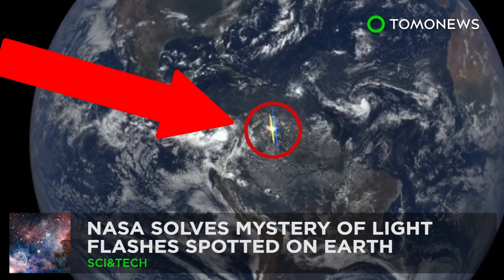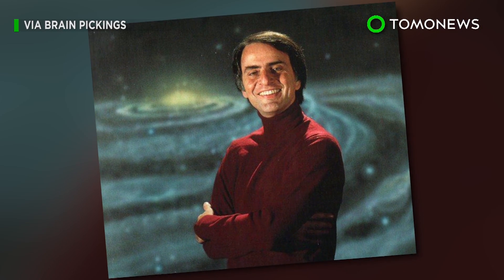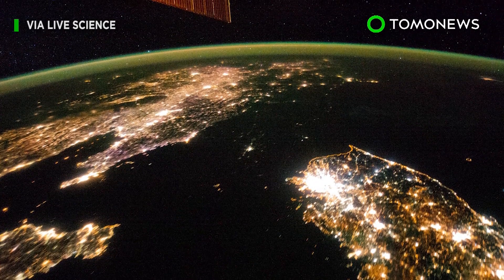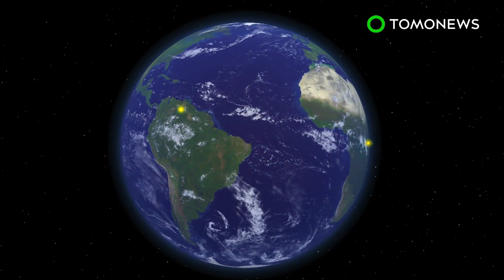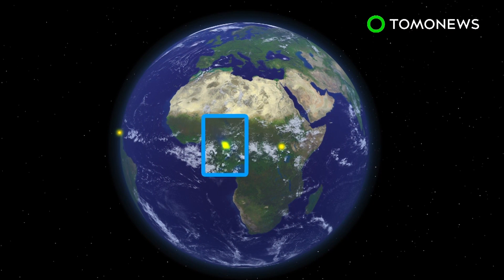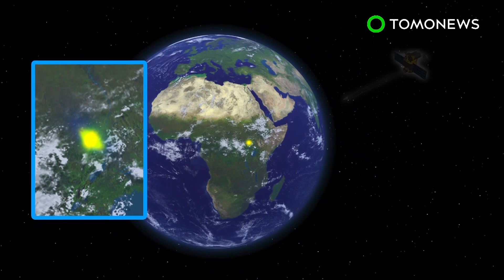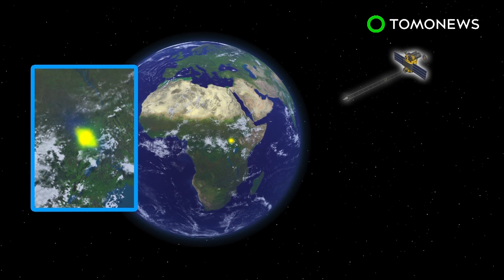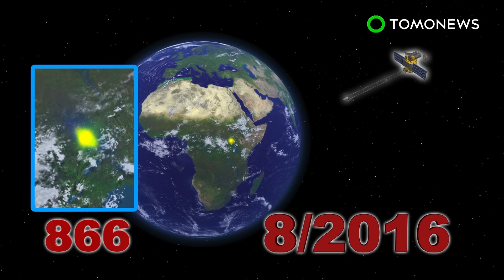Light bursts seen on Earth have finally been explained — and no, it's not aliens. It was astronomer Carl Sagan who first noticed flashes of light on our home planet back in 1993, but the mystery of what they were would not be cracked until 24 years later. A NASA camera about a million miles from Earth has been capturing strange light bursts reflecting off the planet's surface, appearing both over land and water. Researchers found more than 800 glints in images taken from the DSCOVR spacecraft between June 2015 and August 2016, and theorized they were caused by reflected sunlight.